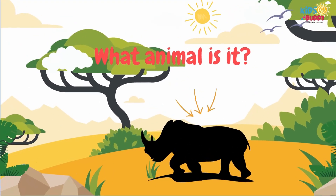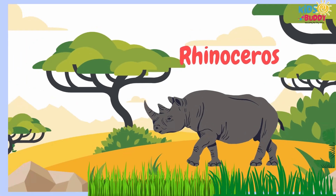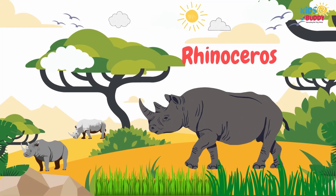What animal is it? It's Rhinoceros. Rhinoceros has a horn on the nose, thick skin, and herbivorous diet.